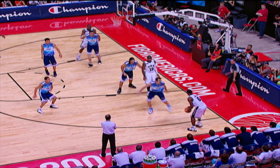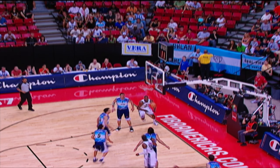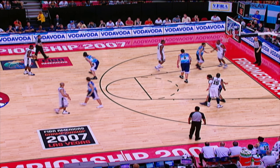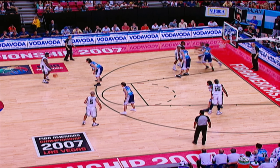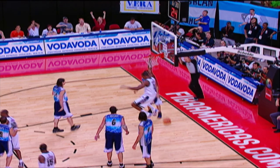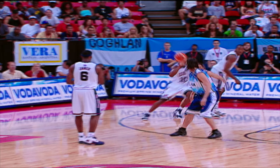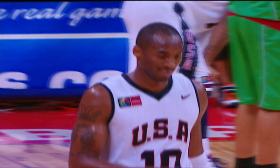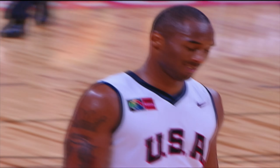Oh yeah. The game is number 13, followed by Charles, for a 4-4. That's a key style. The foul is number 13. There it goes. Two.